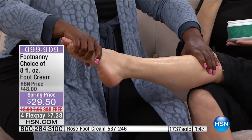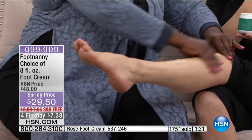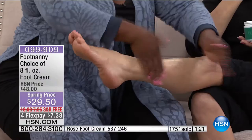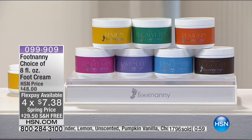Could you imagine getting a full hour of this foot massage? The model on set looks like she's about to fall asleep. Final minute left in the presentation — over 1,700 units gone. Only about 100 left in chocolate. Peppermint, lavender, and lemon are available. The lemon cake story is so bright and uplifting. We also have pumpkin vanilla, eucalyptus, and rose.